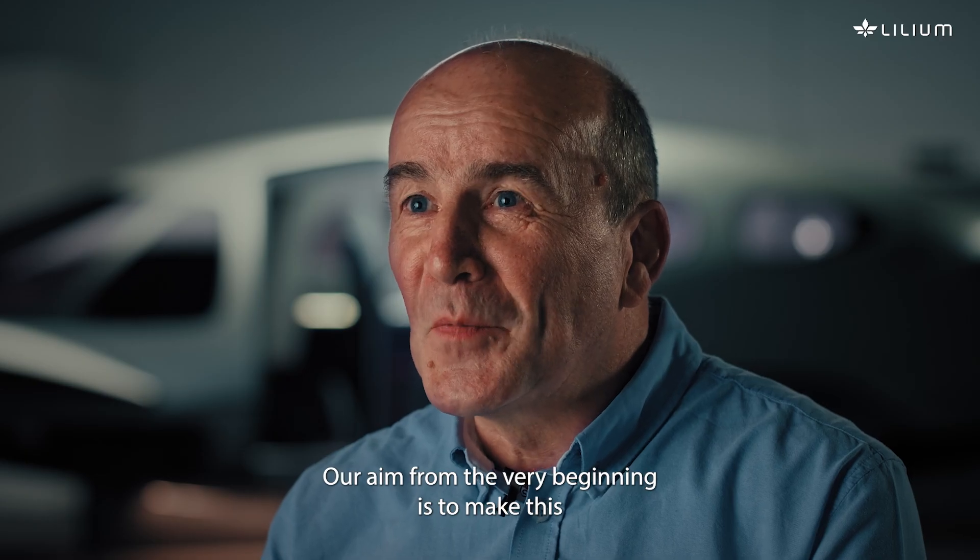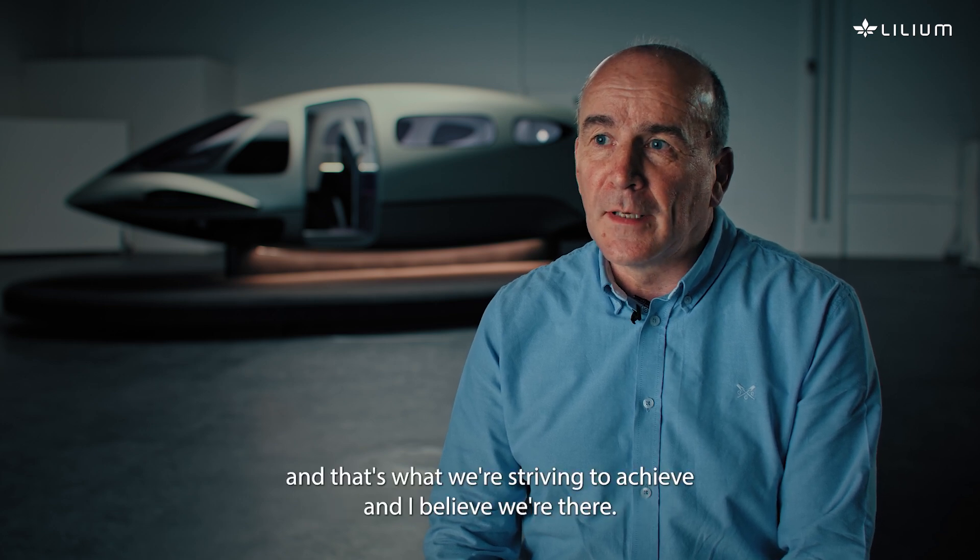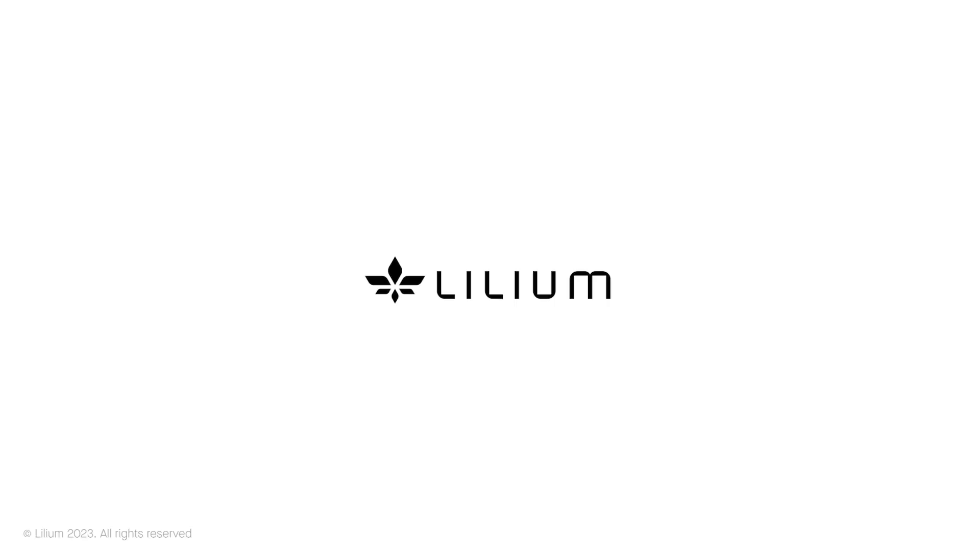Our aim from the very beginning is to make this as easy and intuitive for the pilot as possible, and that's what we're striving to achieve. I believe we're there.